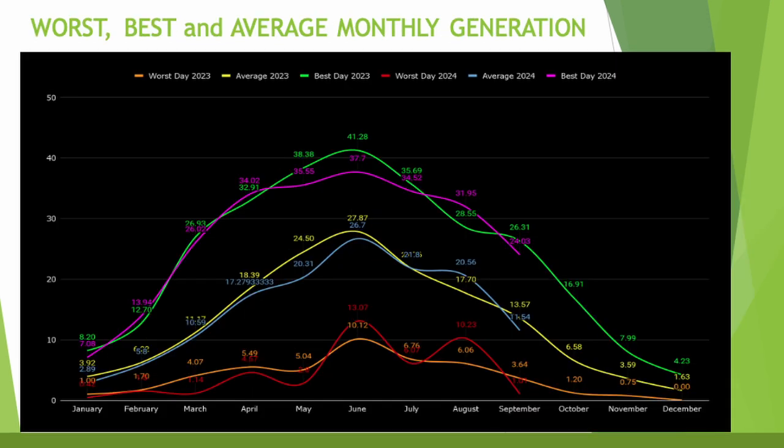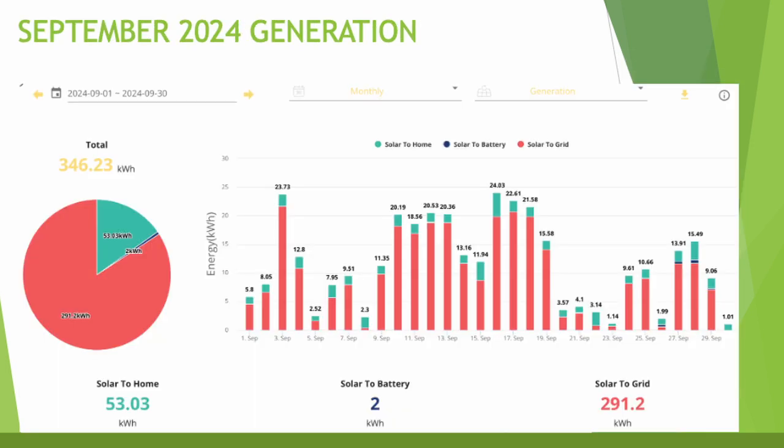Looking at the worst, best and average monthly generation graph, after all the peaks last month which were much higher than the previous year, we are a long way down now — all three markers beneath the line of last year. From the Give Energy charts we've generated 346 kilowatt hours this month.